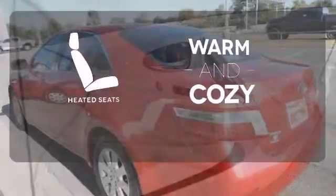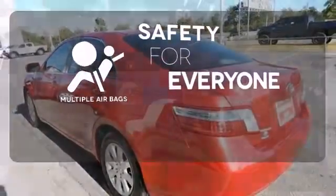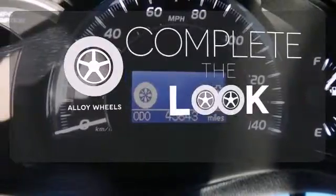Wrap yourself in the comfort of heated seats. Multiple airbags provide safety for everyone in those worst-case scenarios. Your ride is stylish from top to bottom with the alloy wheels.